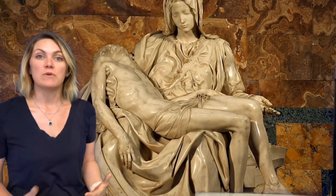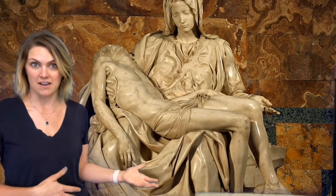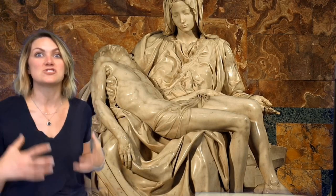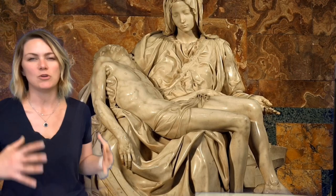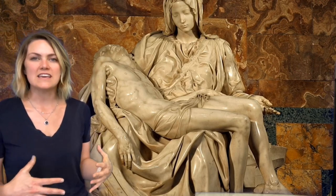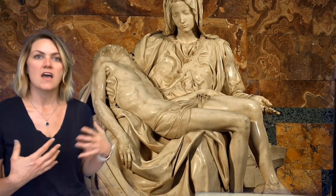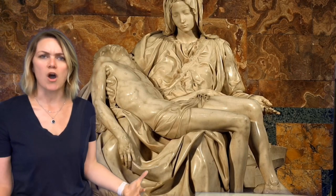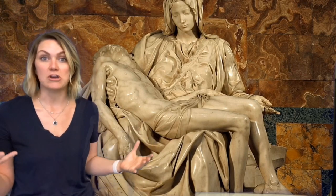When you first enter St. Peter's Basilica, to the right you're going to see this sculpture called the Pieta, or 'the Pity,' by Michelangelo. Now Michelangelo was a sculptor by heart — he did some architecture and some painting — but he really was a sculptor, and you can see that in this work. Mary is very large and she looks very strong in this sculpture.